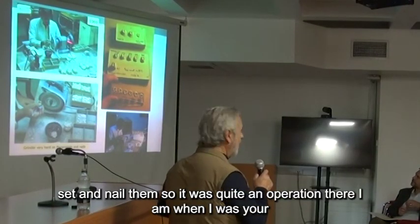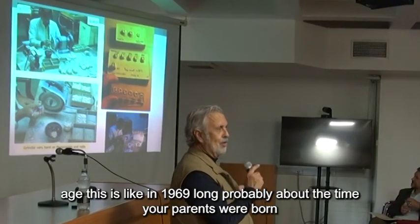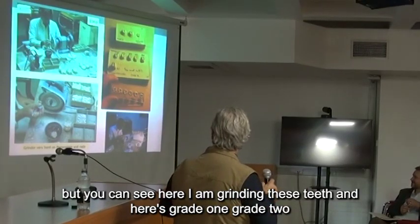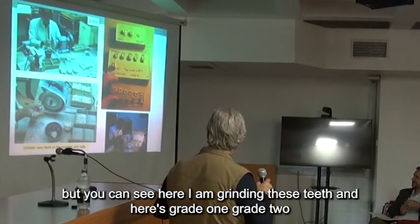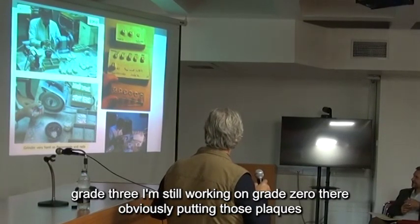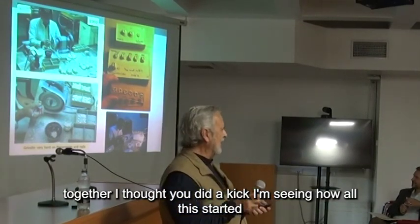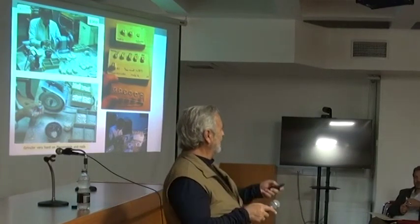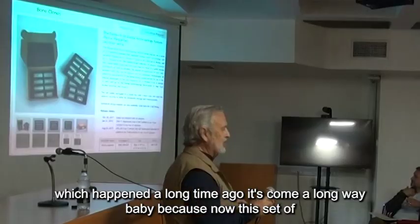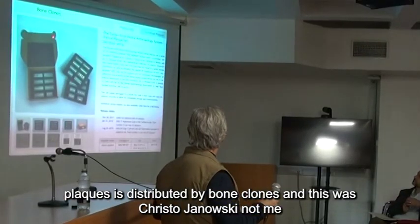Here I am when I was your age — this was like in 1969, probably about the time your parents were born. You can see here I am grinding these teeth, and here's grade one, grade two, grade three — I'm still working on grade zero there, obviously — putting those plaques together. Now this set of plaques is distributed by Bone Clones.